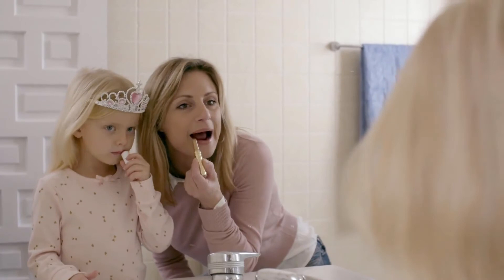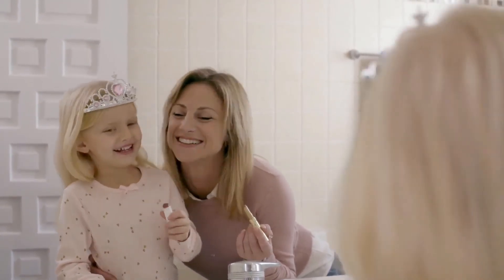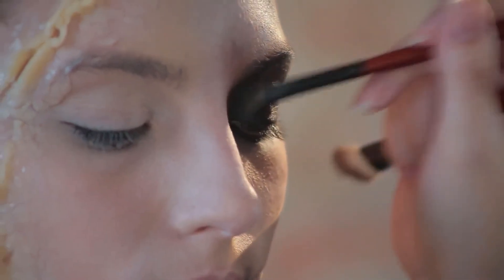Hairdryers that utilize ceramic or tourmaline properties are a healthier option for all hair types. Hairdryers that are not manufactured with ceramic or tourmaline will create infrared heat, essentially boiling the surface of the hair follicle and leaving the inner cortex of the hair still wet. This will require repeated passes of the hairdryer, subjecting the hair to excessive heat and thereby damaging the hair.